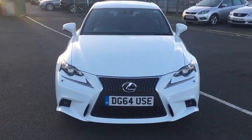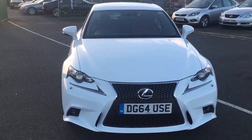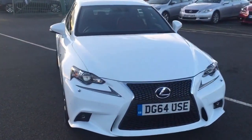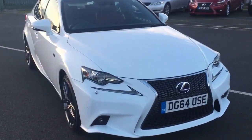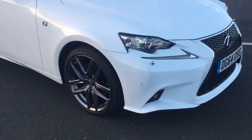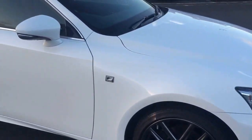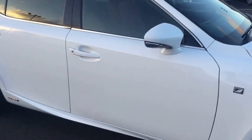Good afternoon Mr Thorpe, it's Stephanie at Lexus Nottingham. Just sending you the video on the IS300H F Sport that you've enquired on, finished in the F Sport white with the dark rose leather upholstery. Just going around the vehicle to give you an idea of the condition.